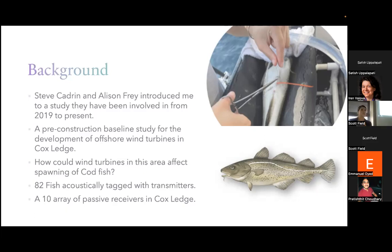The reason they're interested in this area is because there's going to be development of offshore wind turbines there. Cox Ledge is a major area where codfish go to spawn. In the spawning season, codfish use noise to communicate, and construction for this development also produces noise — so you can see how that could interfere with the codfish spawning season.